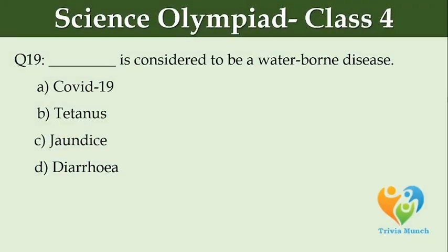Dash is considered to be a water-borne disease. Option A: COVID-19. Option B: tetanus. Option C: jaundice. Option D: diarrhea.